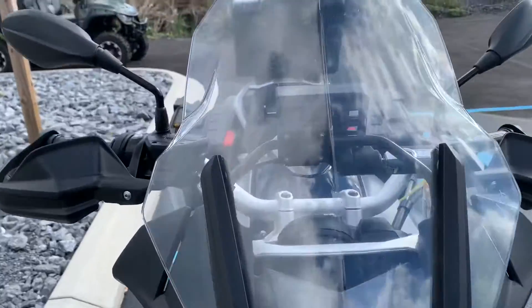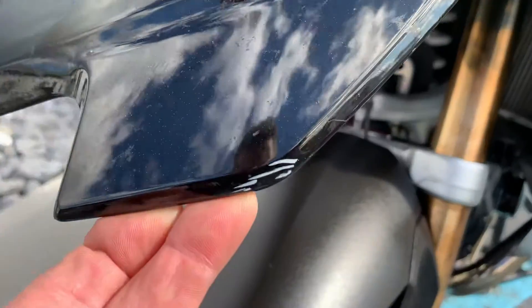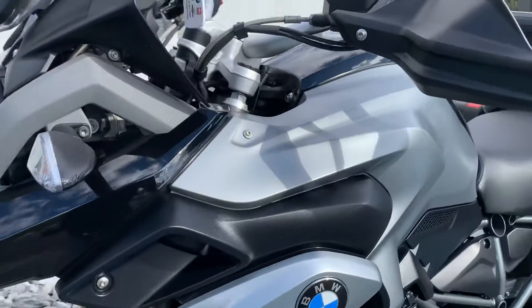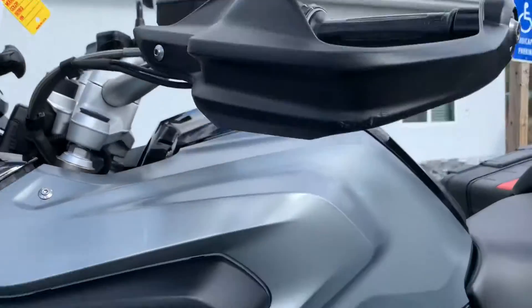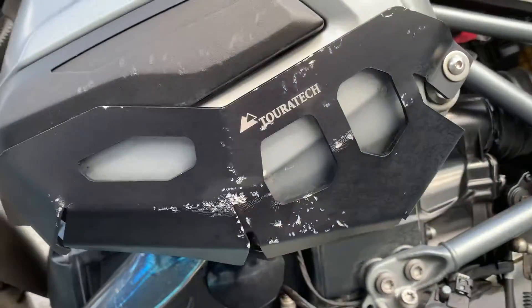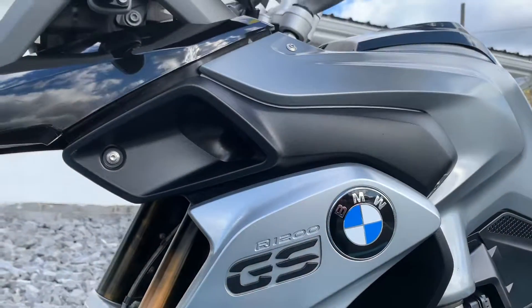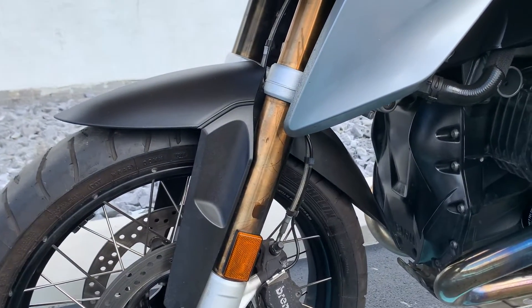It does have a few scratches on it that we'll go over. On the left side of the front beak here, we've got a scratch. Light scratch there on the hand guard; the mirror is clean. You can see the valve cover — a couple of scratches on the valve cover, scratches on the valve cover guard, the Touratech valve cover guard. Otherwise, things look pretty good here on the left-hand side of the bike.